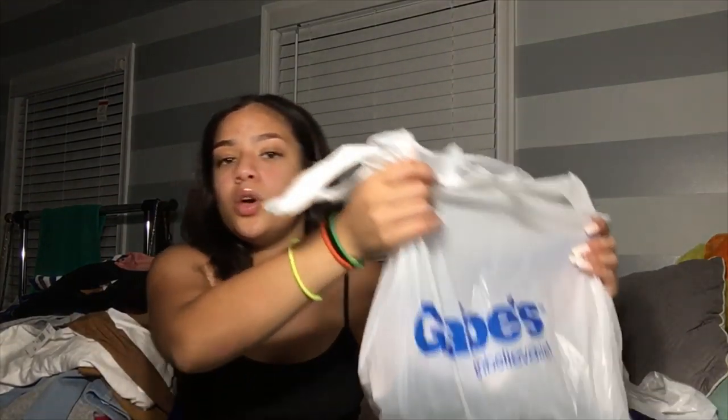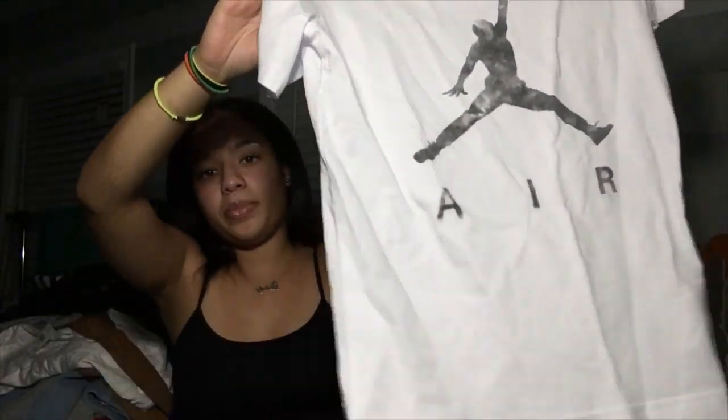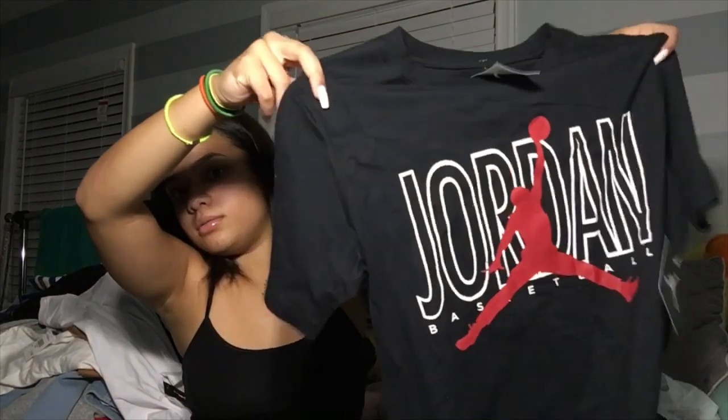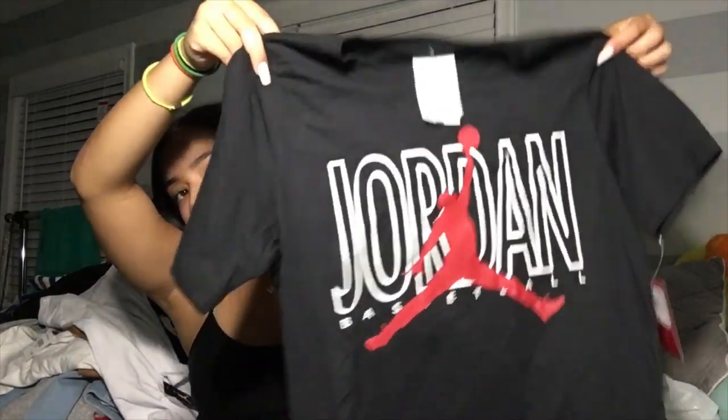Then I went to this store called Gaves — I don't know if y'all have it where you're from, but it's a store that has name brand stuff for lower prices. I got two Jordan shirts: one that says 'Air' in white — it was only ten dollars — and one in black that says 'Jordan' with 'Basketball' on the bottom, also ten dollars.